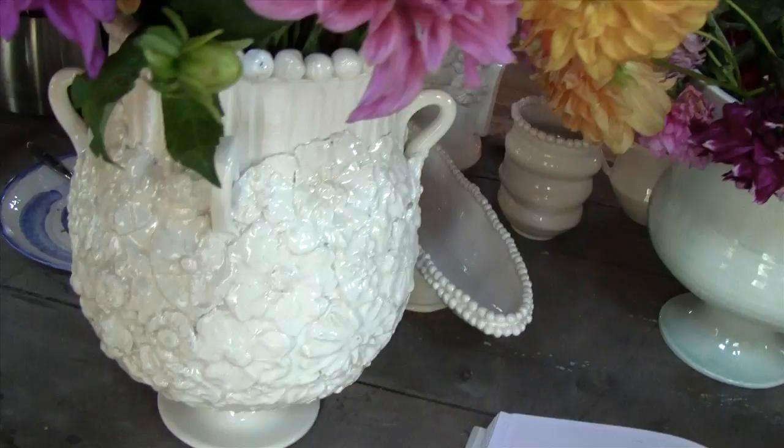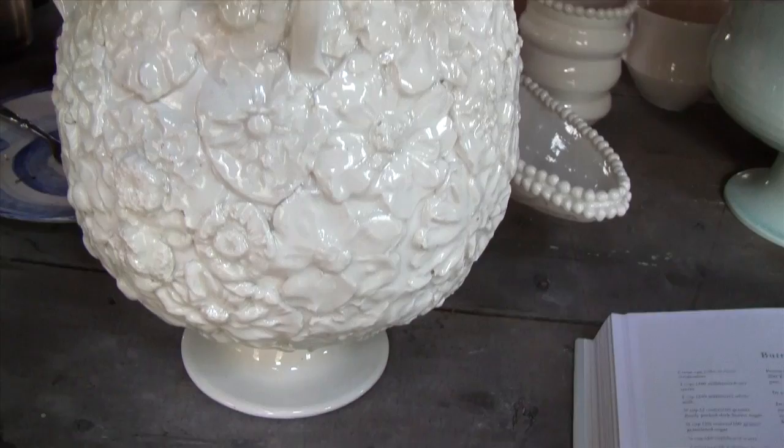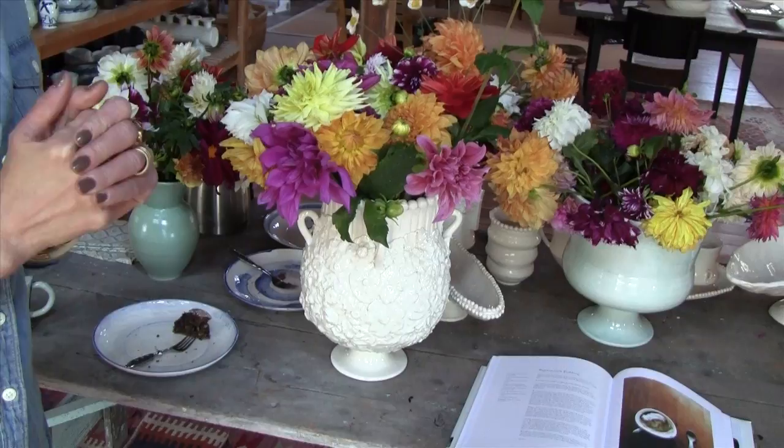I take plaster casts of the flowers from the garden and then use the casts for the clay — so those are literally flowers from my garden on the vase. Can we go out and look at the garden one more time? It's one of my favorite places. Absolutely.